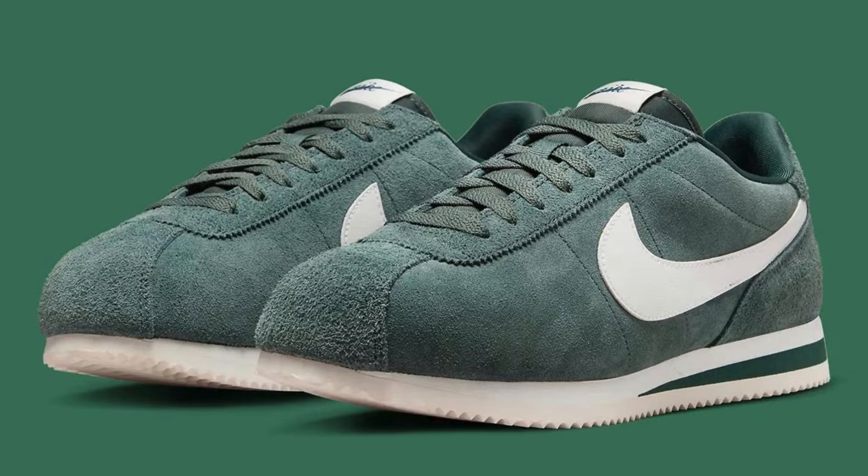The Nike Cortez is a legend in the sneaker world, debuting in 1972 as a running shoe designed by Bill Bowerman and Phil Knight. It quickly transcended its athletic origins to become a cultural icon, worn by everyone from olympians to hollywood stars.